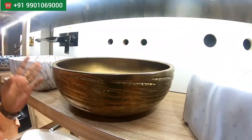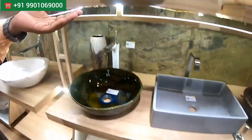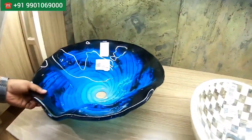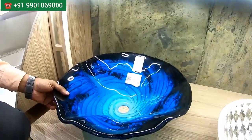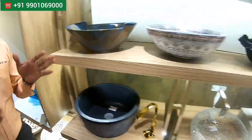These are traditional bowls — for those looking for that style, we have too many varieties with different colors also. This is a particular resin basin, particularly used for powder rooms. It's a very good product with a reasonable rate as well.